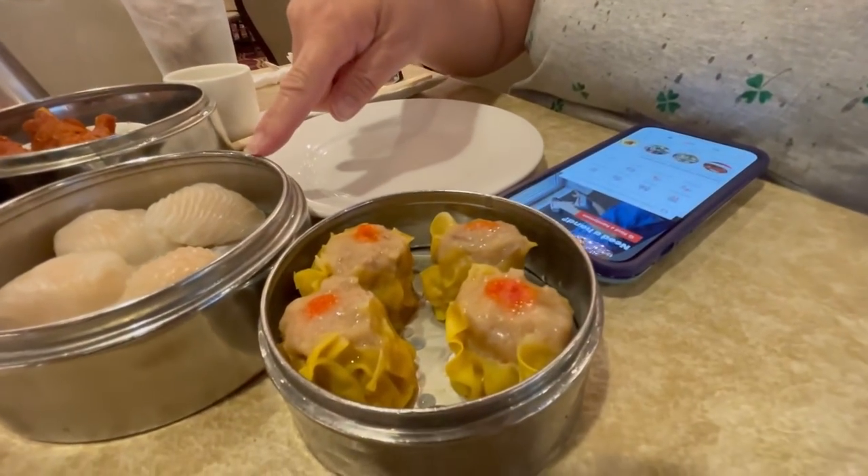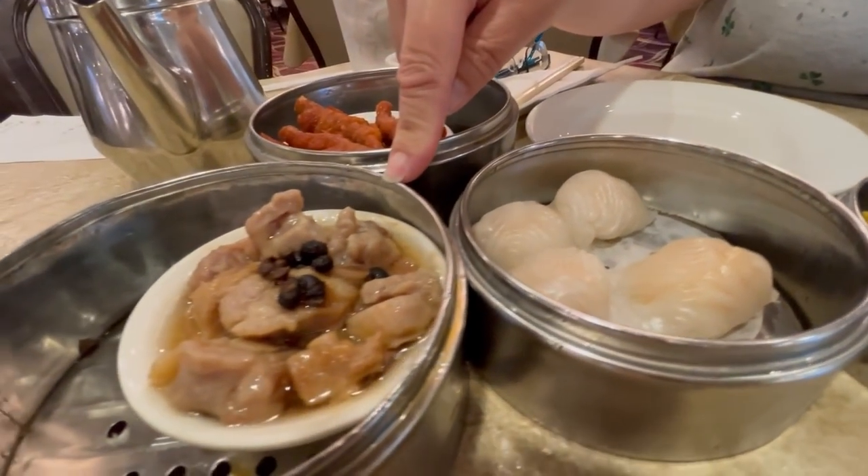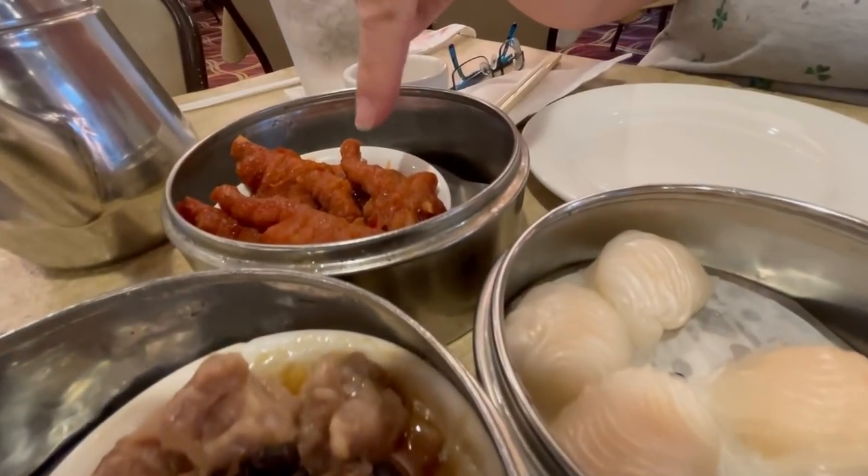So we literally just sat down here and the dim sum cart was right here. Check out all the stuff we got within like two minutes of sitting down. We have the shumai, which is the pork dumpling; hagao, which is the shrimp dumpling; the spare rib with black bean sauce; and of course my chicken feet. That's your favorite, huh? That's my favorite. I'm going to share with him. No, I don't want it.